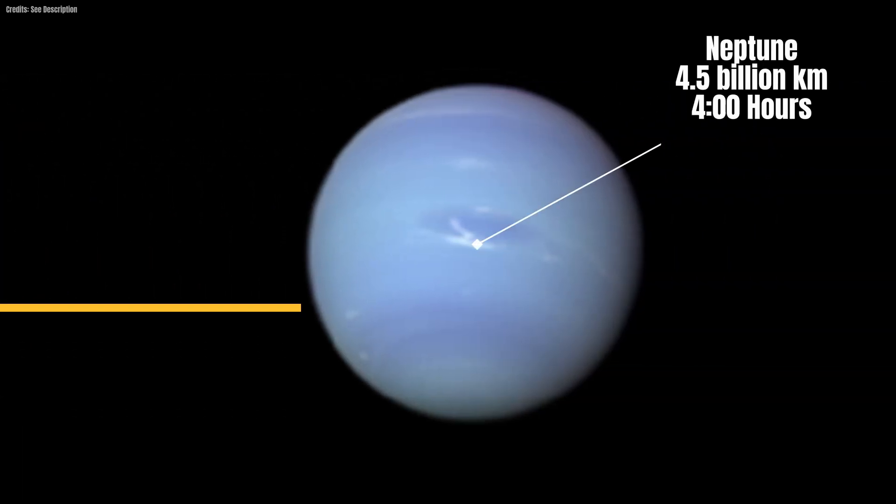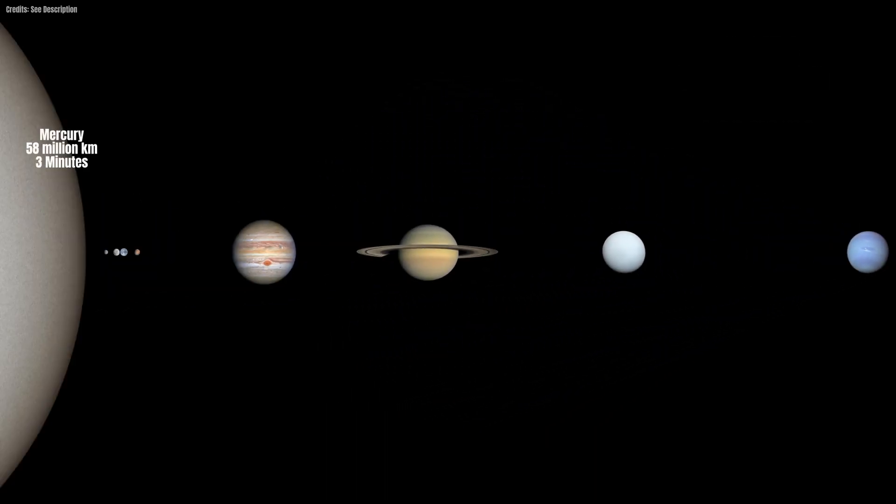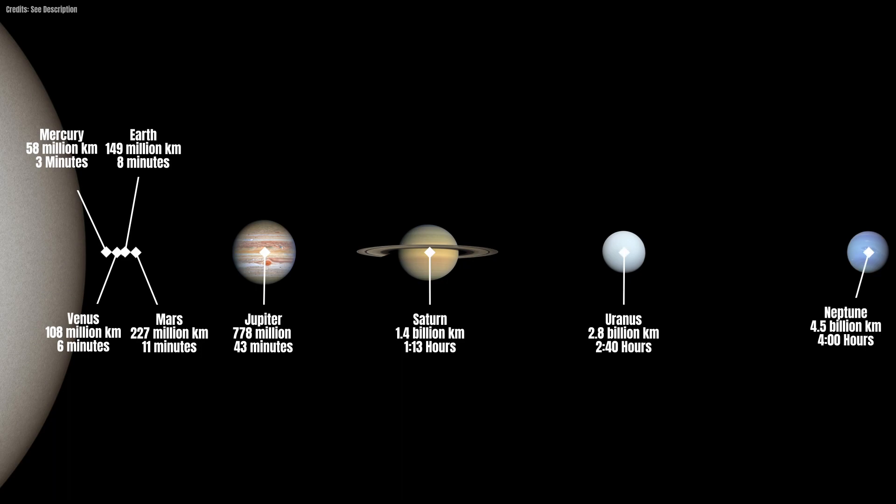Finally, the outermost planet in our solar system, Neptune, lies about 4.5 billion kilometers from the sun and receives its light in about four hours. As an overview, here again is our solar system with the distances of the planets to our sun and the time which the light needs from the sun to each of them.